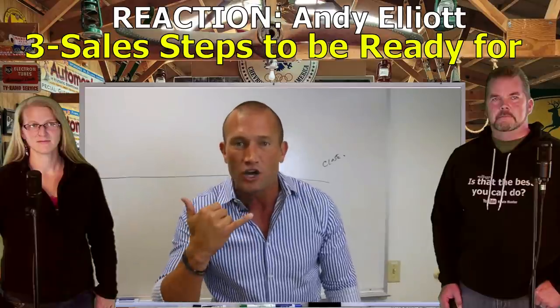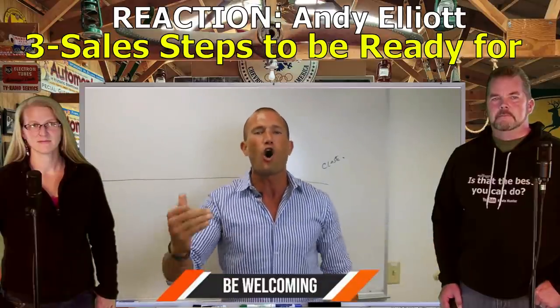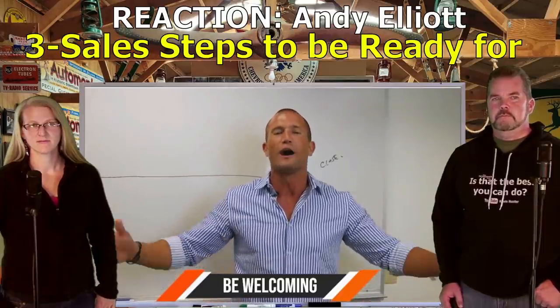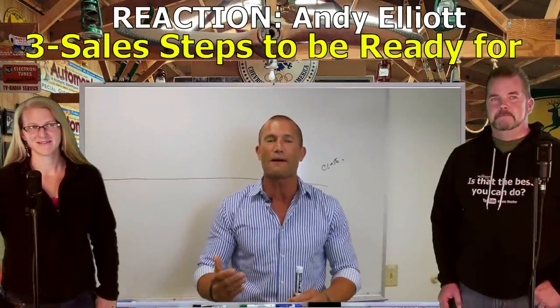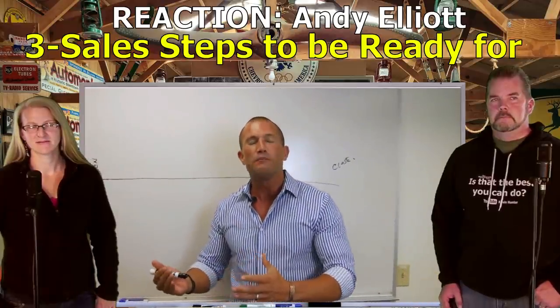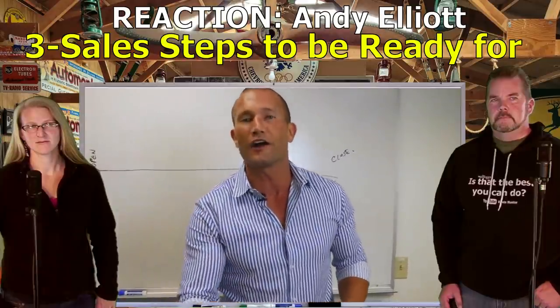Andy Elliott: With my eyes, my tonality, my voice, my body language, with all of my being - I'm welcoming you to my home. There's nothing wrong with being welcoming. I show massive amounts of love, and guess what happens? I will start to take control and they will follow me. But if you walk up like you're half asleep - 'Hey, how are you doing, how can I help you?' - that doesn't work.